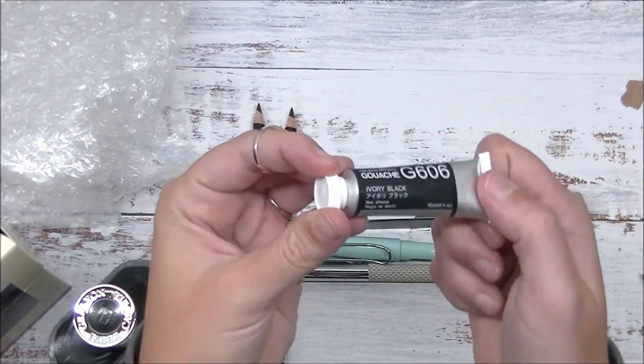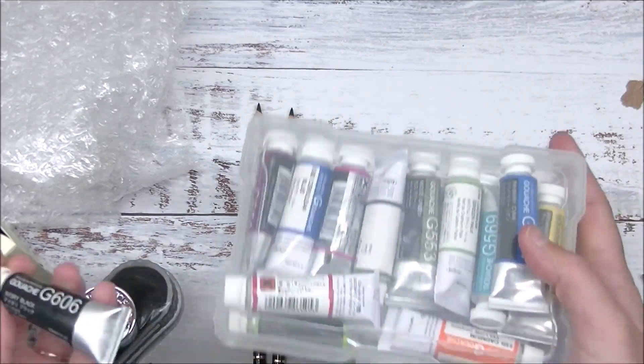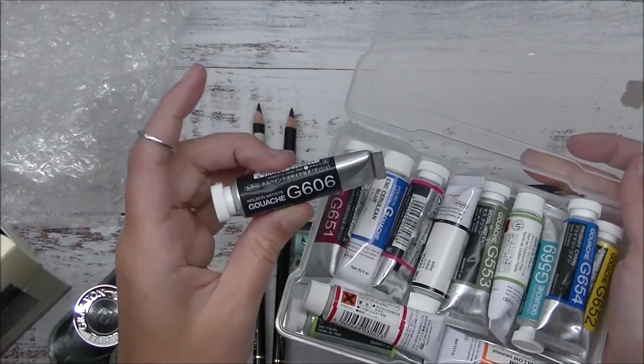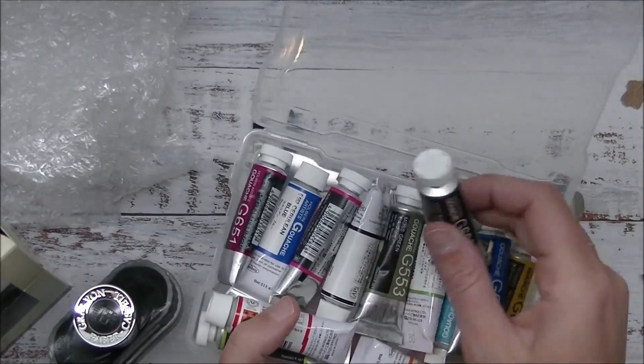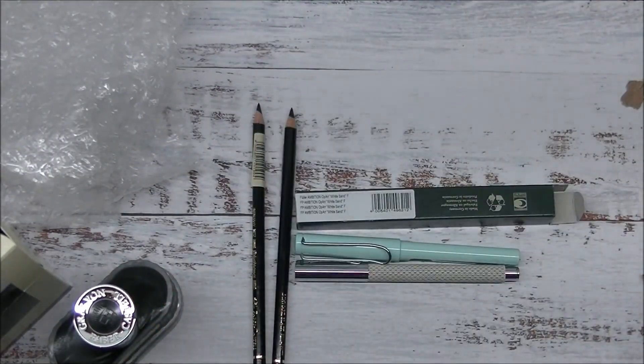I grabbed myself a black gouache. I've been playing a lot with gouache lately. I have a nice little collection of Holbein gouaches, but I didn't have a black, so I ordered myself one to add in there. I found myself wanting it quite often, so it's just nice to have. And I don't have to mix a bunch of things to get as close to black.